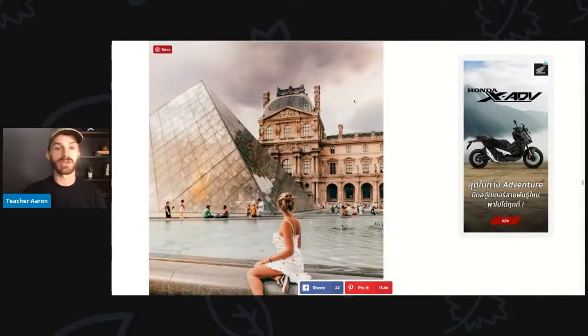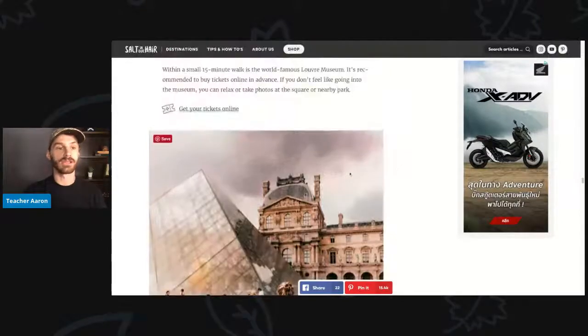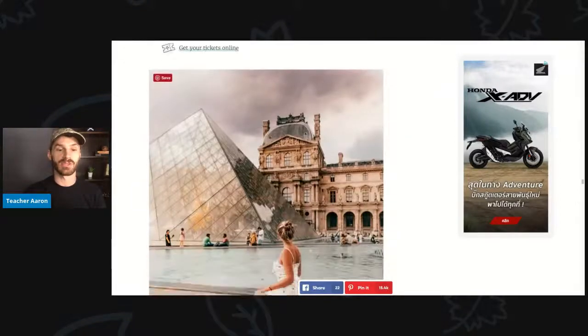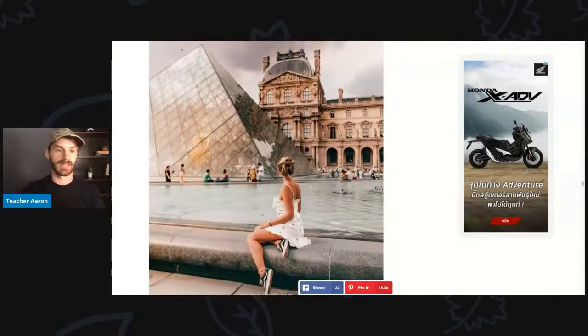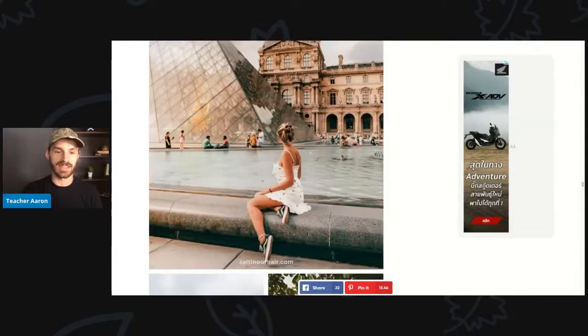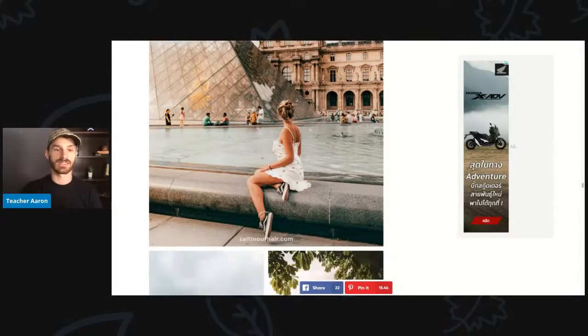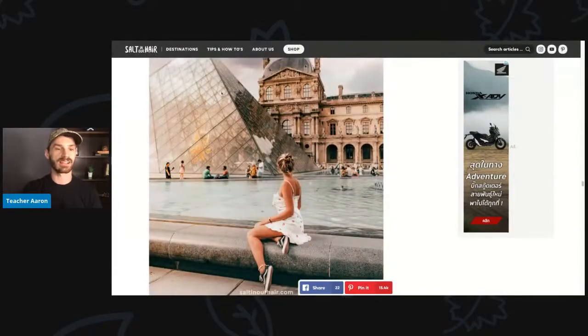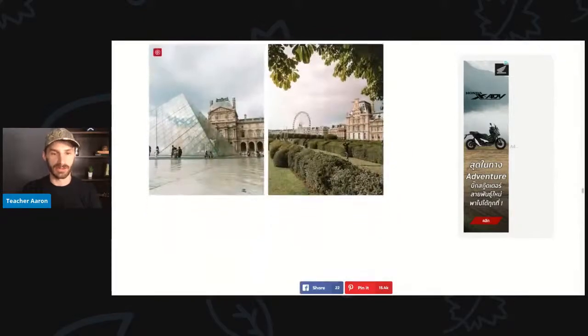This is a museum called the Louvre. The Louvre is a very famous museum in Paris. This glass pyramid is very famous — it's in front of the Louvre. The young woman is in her white dress, sitting in front of a pool and looking at the glass pyramid in front of the Louvre.